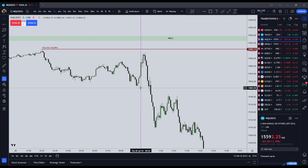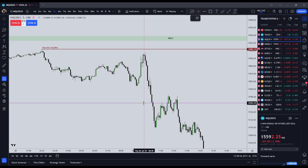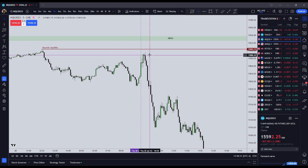ICT Michael Huddleston teaches that shortly before, during, or shortly after — usually shortly before — coming into the New York Stock Exchange Open, which is at 0930 New York local time, there should be what he refers to as a Judas Swing.